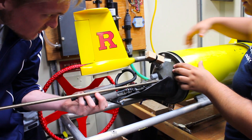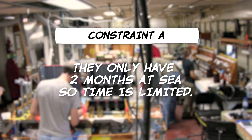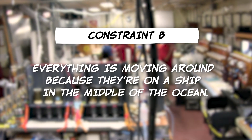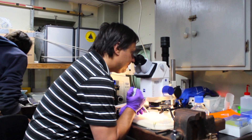Also keep in mind, the scientists aboard the Knorr have other constraints to think about. A, they only have two months at sea and they need to eat and sleep, so time is limited. And B, everything is moving around because they're on a ship in the middle of the ocean, and this makes looking at really tiny microscopic things difficult.